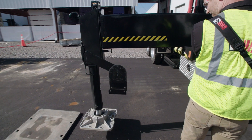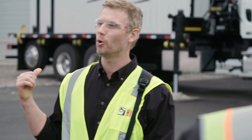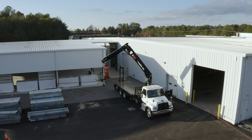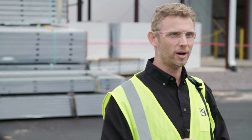95% of crane turnovers happen because the crane's been short rigged. So as I slew round, VSL knows that you've short rigged it, so it'll reduce the capacity to keep the truck stable.